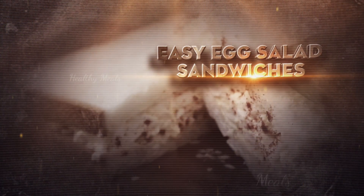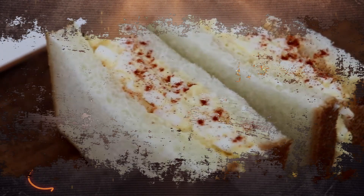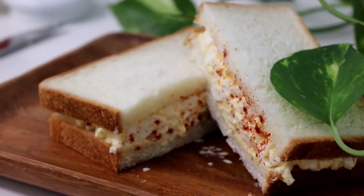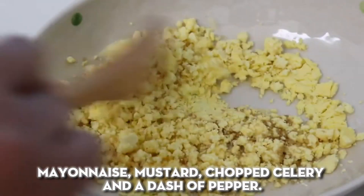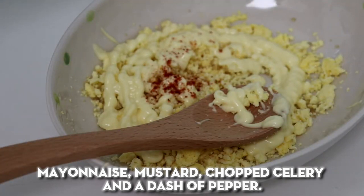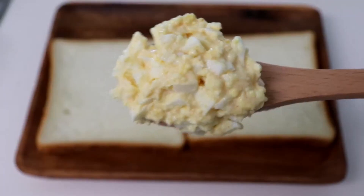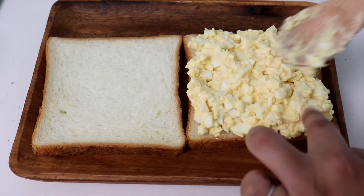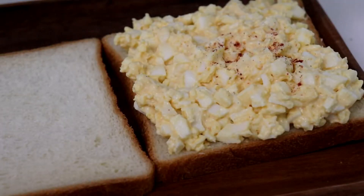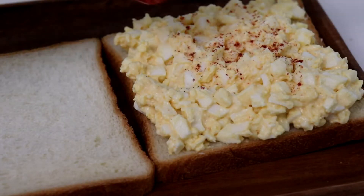Easy egg salad sandwiches: when you're short on time but need a satisfying sandwich, whip up this easy egg salad. Simply chop up hard-boiled eggs and combine with mayonnaise, mustard, chopped celery, and a dash of pepper. Mix well and scoop the egg salad onto sliced whole grain bread. You can also serve it stuffed in a tomato or wrapped in lettuce leaves for a low-carb option.